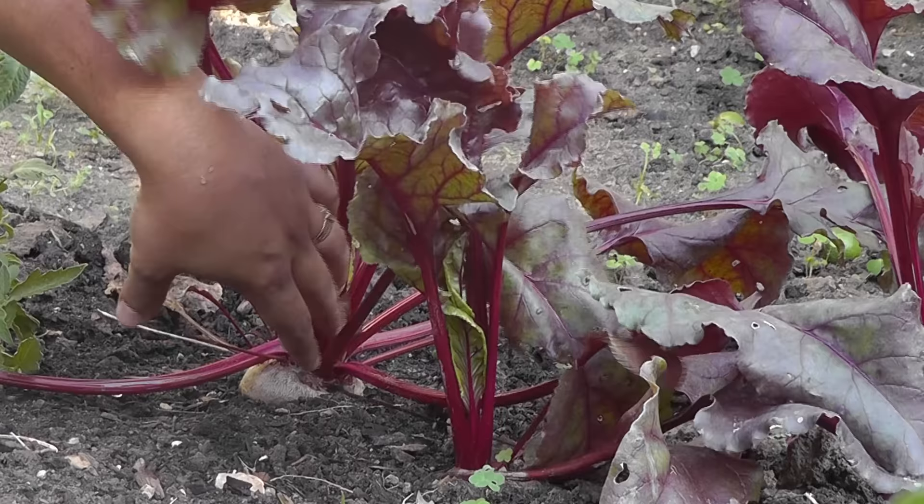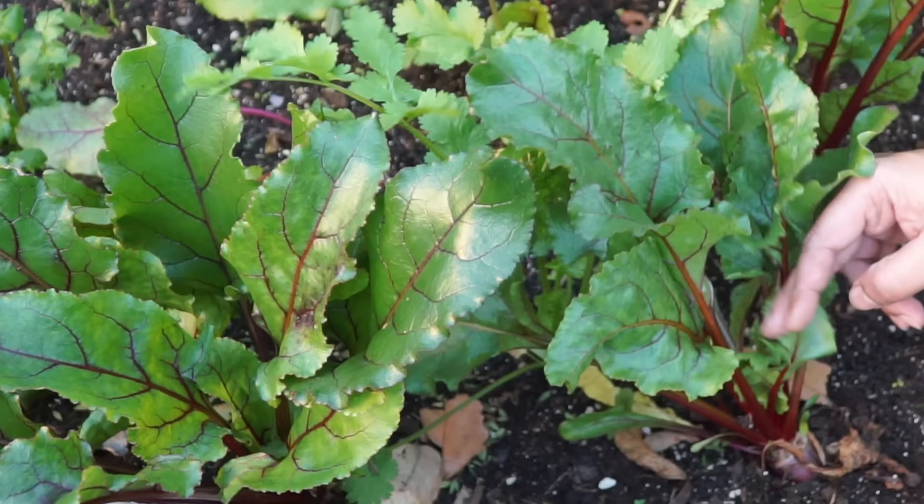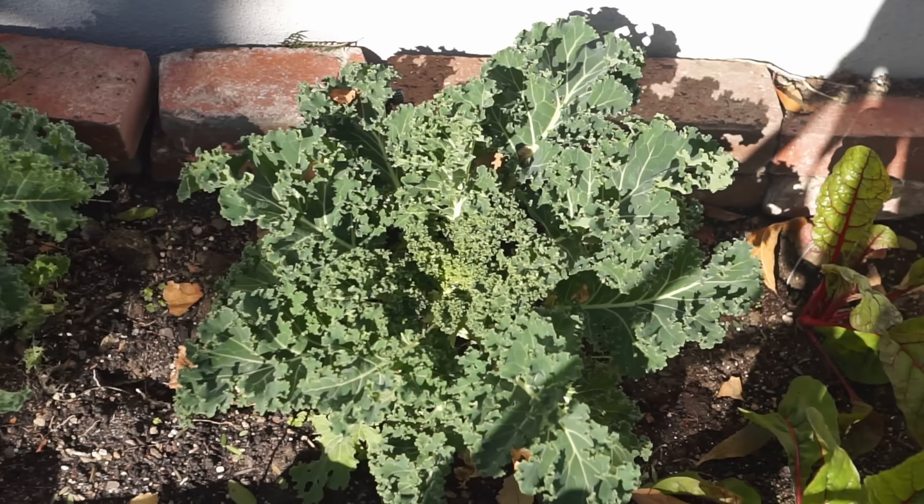Here is a beet grown in full sun — you can see the beet root is larger, but the leaves and greens are not that healthy. My recommendation is to try growing beets in partial shade or shade. I'm pretty sure you'll be quite satisfied, getting both beet roots and very good quality beet greens at the same time.